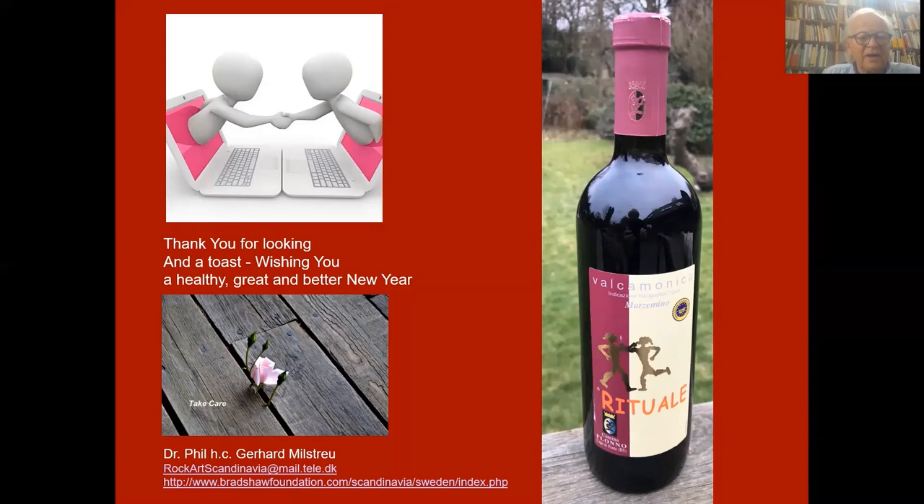Thank you for looking, and a toast — wishing you a healthy, great, and better new year. Goodbye.